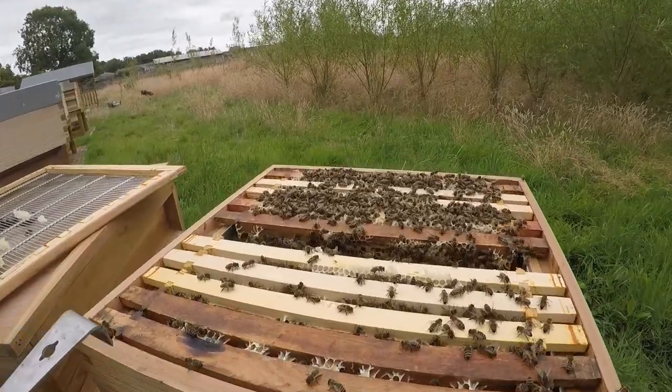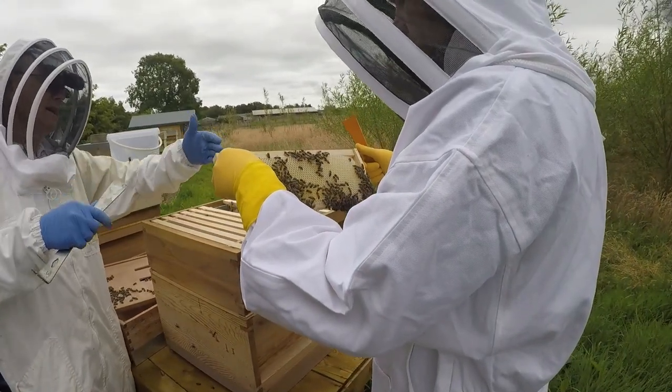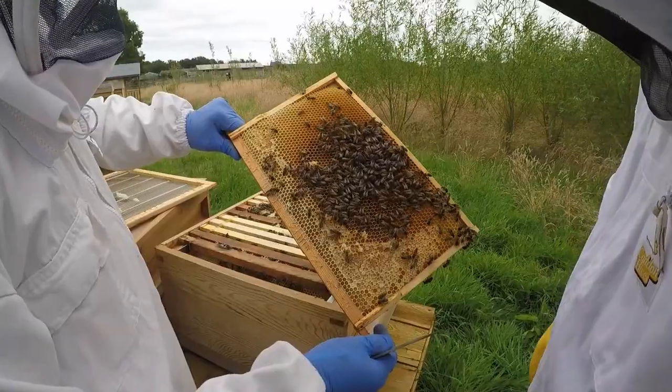These experiences can last anywhere from an hour and a half to two hours, and you get to do a full hive inspection with one of our beekeepers. This is where you get to open up the hive, lift out the frames, see if there's any eggs, and see if you can spot the queen.